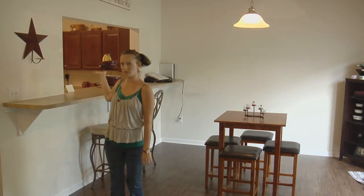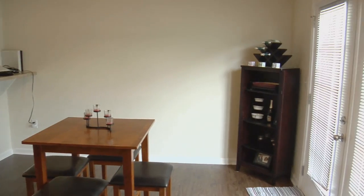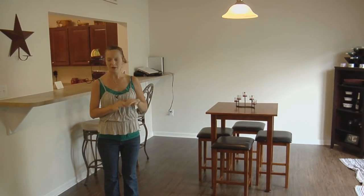So now I'll show you the dining room. It is connected to the kitchen like I showed you, and the dining room is really spacious. There's a lot of light that comes in from these windows, which is really nice. It's very light and airy in here when we have the blinds open.